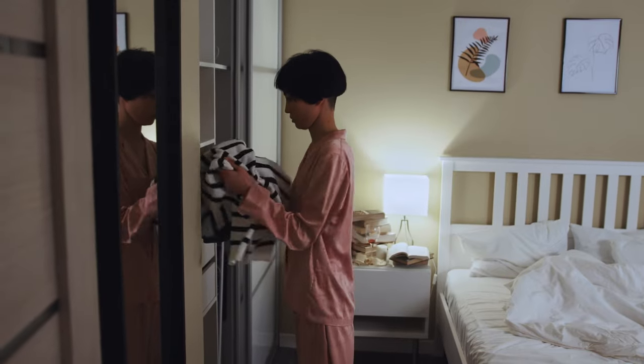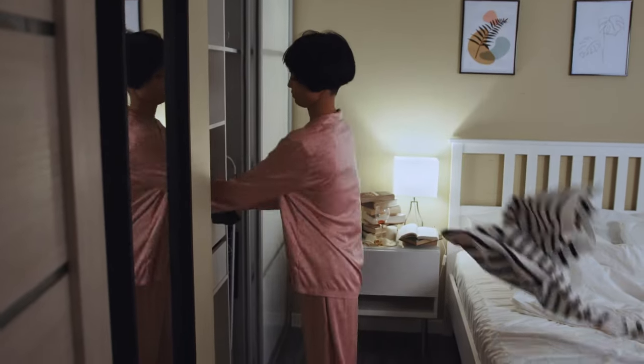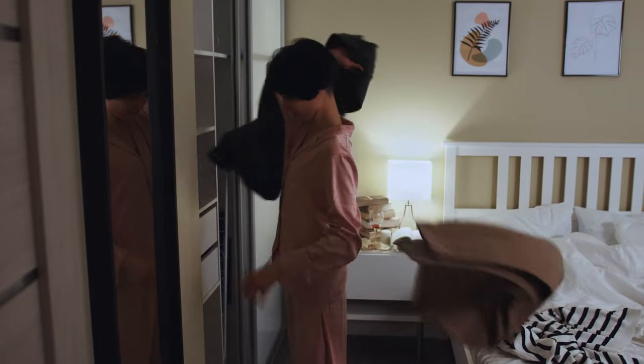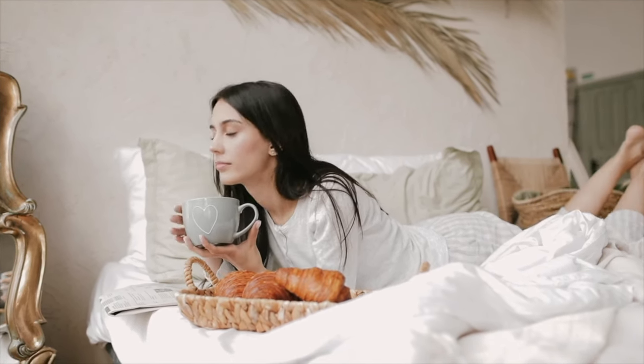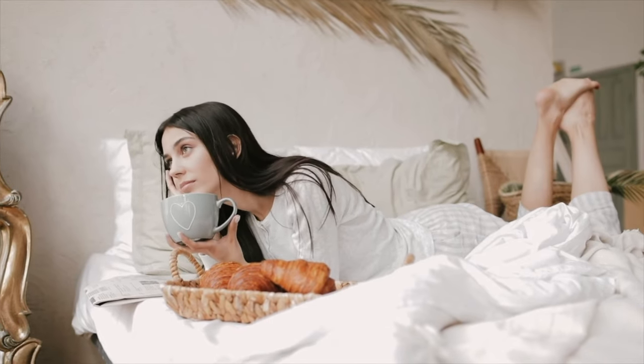When you're getting dressed, you don't really have a choice other than to get dressed. No matter how hard it is to pick something out, you will get dressed and you will go wherever you need to go. However, with the laundry, if it's difficult to put it away or too time-consuming, you're just not going to do it, and then the next time you go to get dressed it's going to be even worse because nothing's put away.